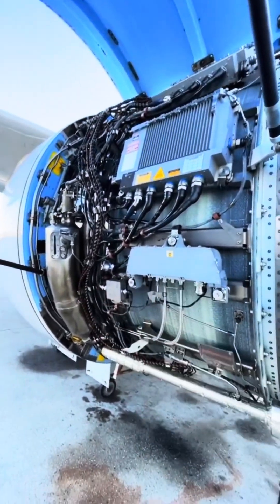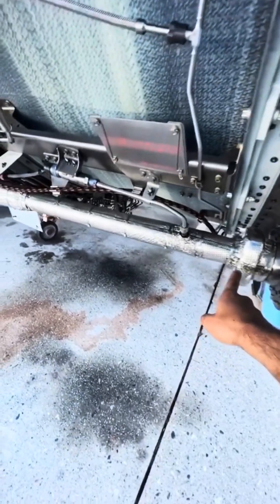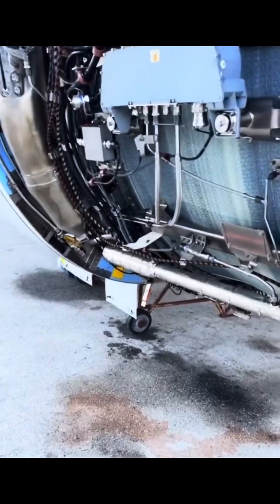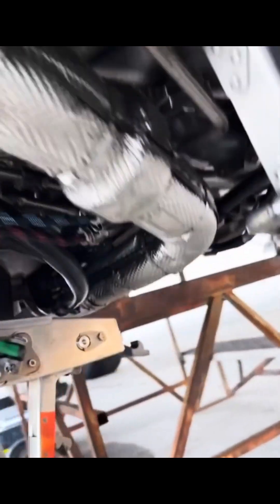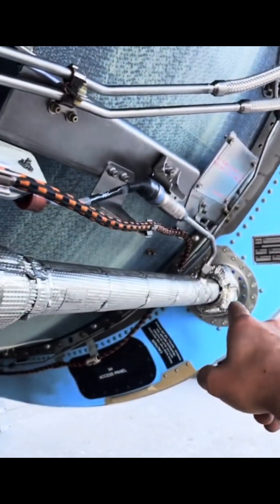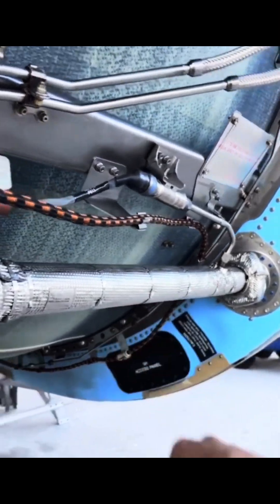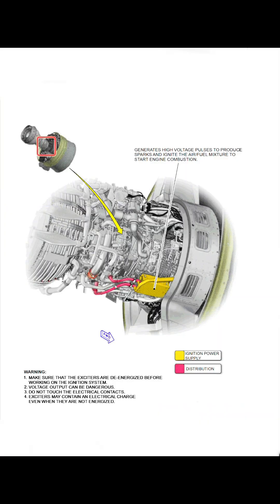Taking a look on the other side of the engine, we see the oil tank as well as this particular pipe right here. Notice how it's insulated? That insulation is very important — this pipe is for the nose cowling anti-ice system. It takes bleed air from the core and sends it to the intake, heating up the intake lip to make sure it doesn't ice up.